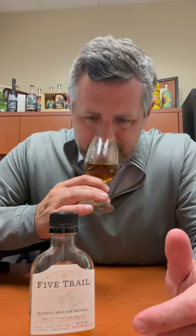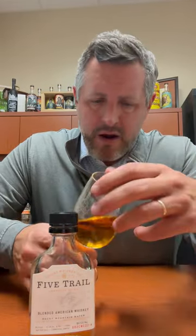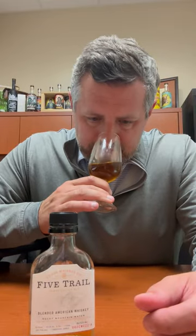On the nose, really nice soft fruit — very much a traditional bourbon profile. There's some orchard fruit in there; I'd say peaches, oranges, maybe some pear as well. Just really nice and soft, with a little bit of cinnamon.